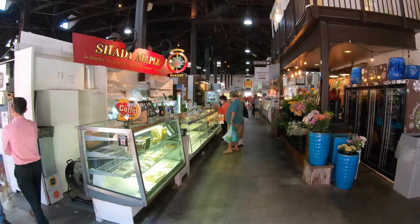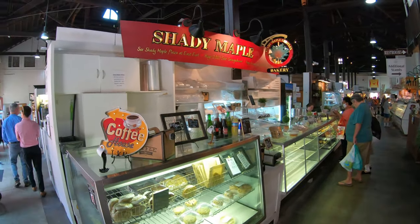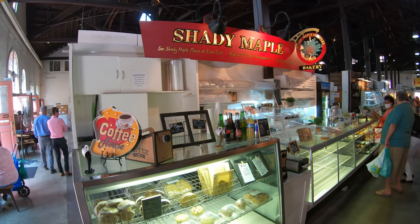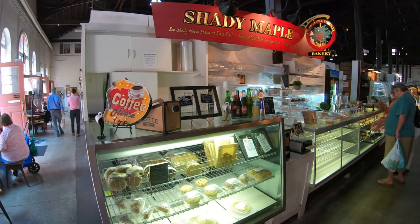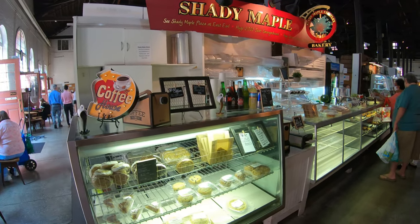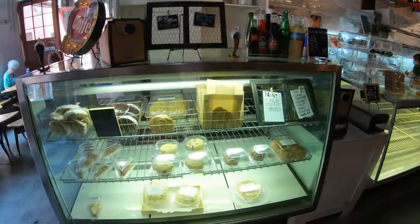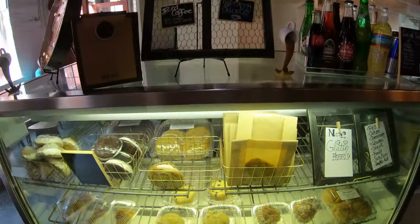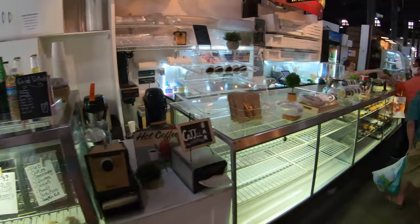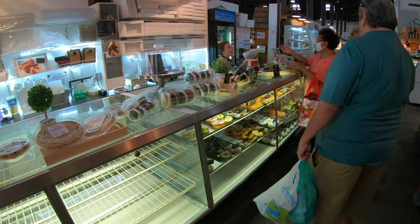This is what it looks like as you walk in the door. The very first thing we see is the Shady Maple Bakery, and that is on our list — we want to go to the smorgasbord. I knew they had a bakery in here, but look at all these amazing baked goods. Look at these donuts! You're talking about donuts — you know I'm in.